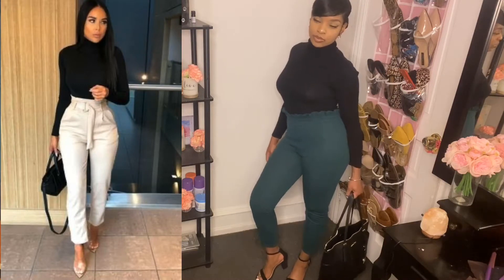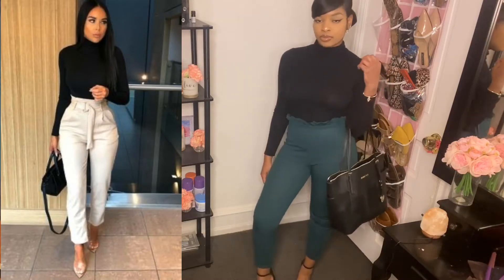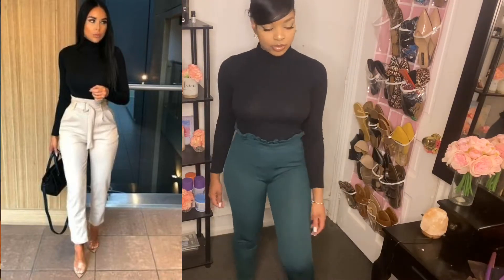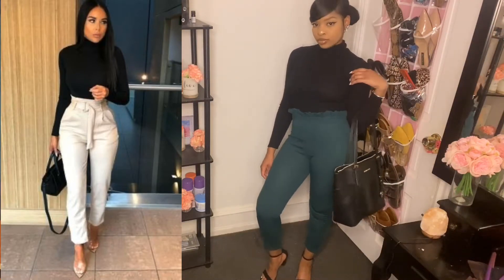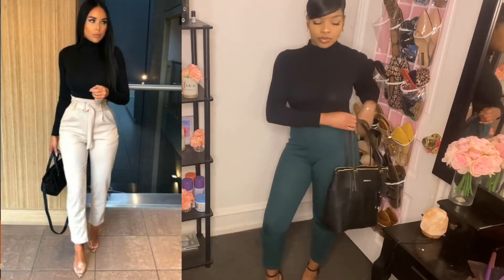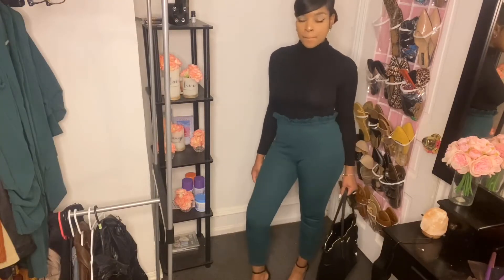I purchased this outfit from Shein — you already know I love Shein, very reasonable prices. It actually came with a blazer to match. Make sure you guys check out Shein for business casual attire because they have so many different options — so many different dress pants, blouses, and sweaters that you can choose from to create your own look.